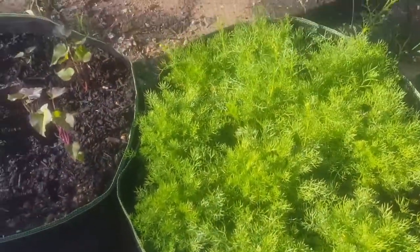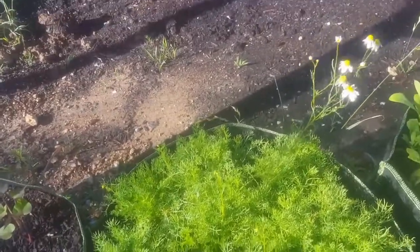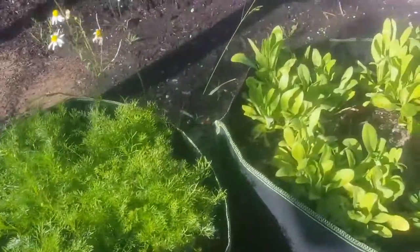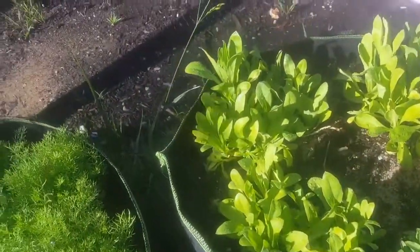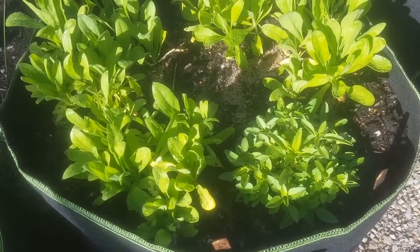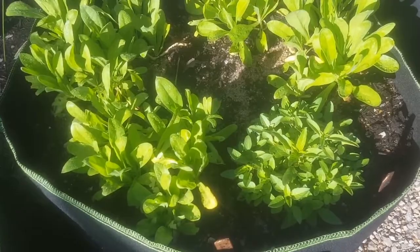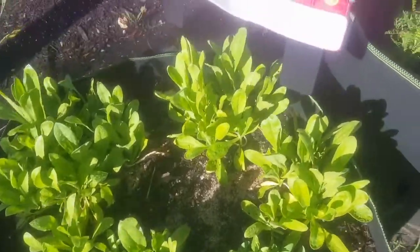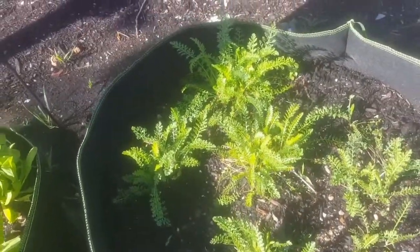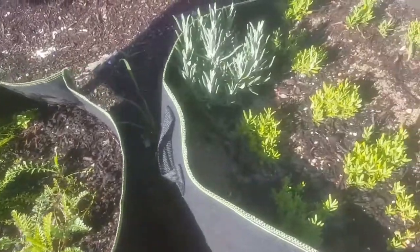Chamomile has completely filled up the bucket — there's some blooms there but a bunch more coming on. Calendula is finally starting to grow. Bee balm is starting to spread, and I was warned that the bee balm will take over the whole bag — so I was warned. Yarrow is looking much better, less sad than it was. And the lavender is starting to grow.